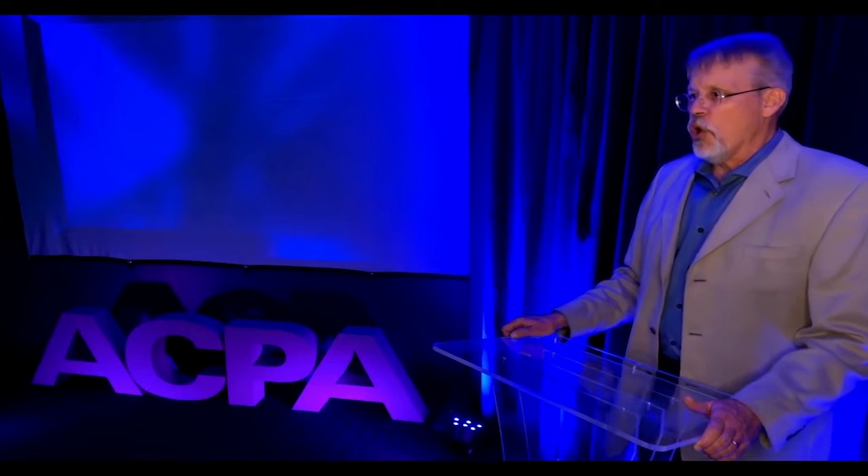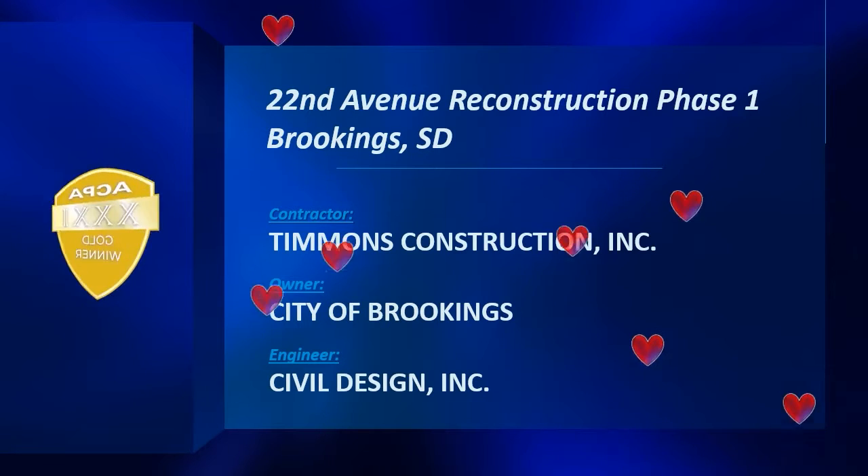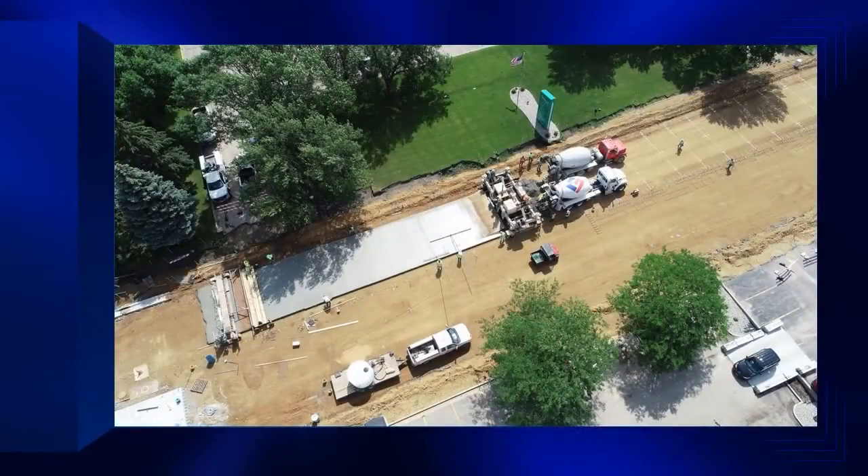The award goes to 22nd Avenue Reconstruction in Brookings, South Dakota. Contractor: Timmins Construction. Owner: City of Brookings. Engineer: Civil Design Incorporated.